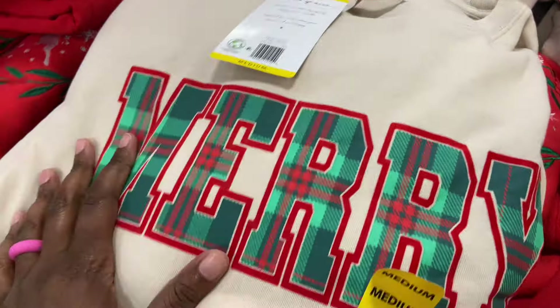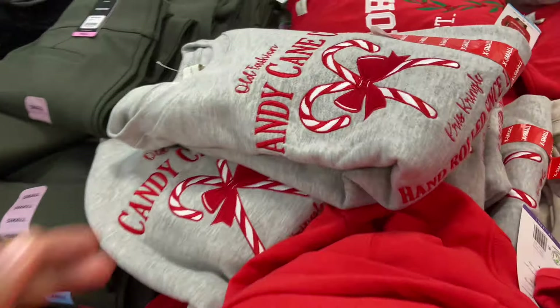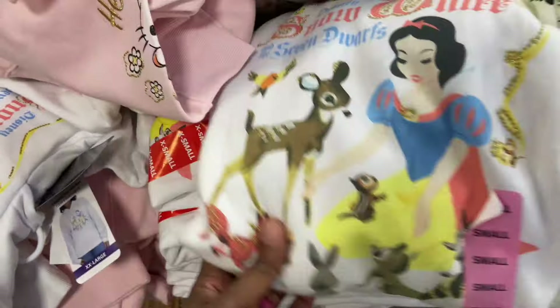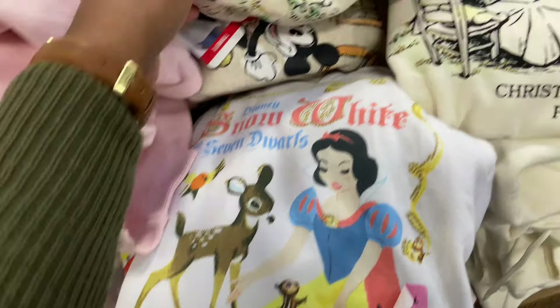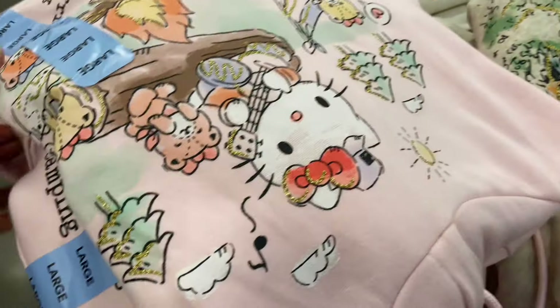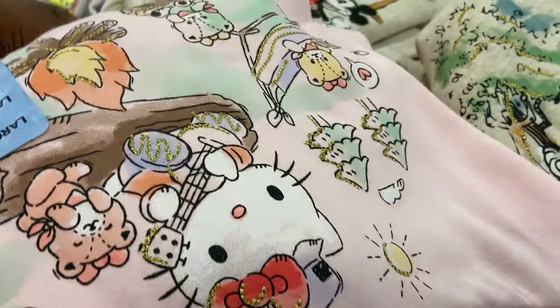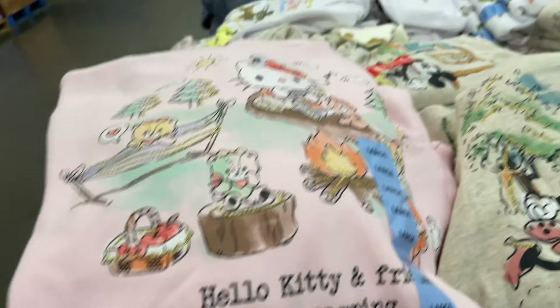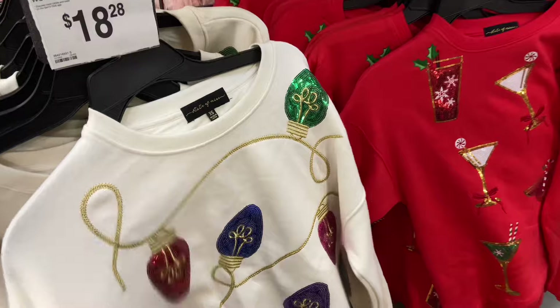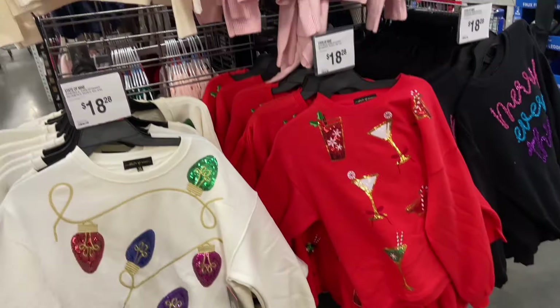Some sweatshirts that say Merry, and some that say Old Fashioned Candy Cane. Snow White and the Seven Dwarfs, Mickey, Christopher Robin, and Hello Kitty — character sweatshirts $14.98. These are sweatshirts, so they're not ugly sweaters. They're $18.28, and for the babies they're $14.77.